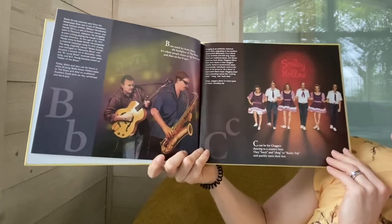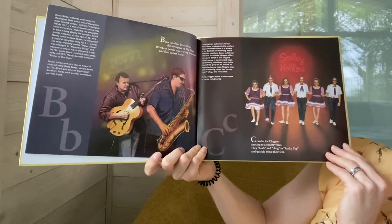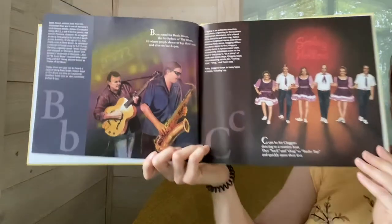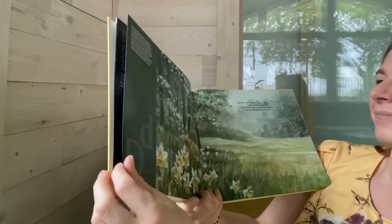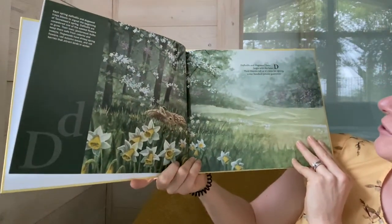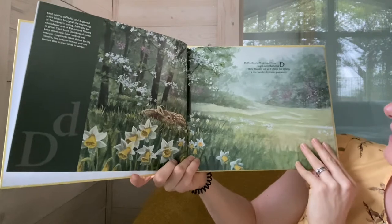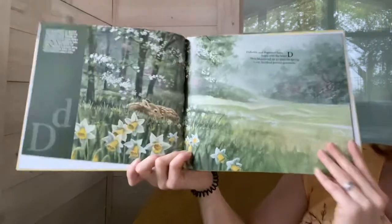C can be for cloggers dancing to a country beat. They buck and chug to Rocky Top and quickly move their feet. Daffodils and dogwood trees begin with the letter D. Their blooms tell us it's time for spring — a 100% guarantee.